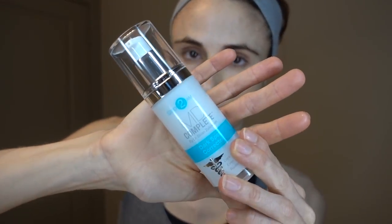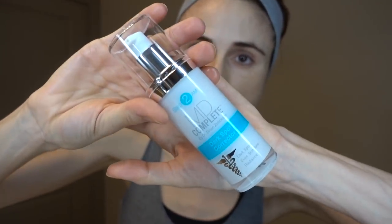Hey guys, what's up! As promised, today I'm going to be sharing a morning skincare routine for beginners starting over-the-counter 2% hydroquinone, either for melasma or brightening dark spots of post-inflammatory hyperpigmentation. I have a prior video that is a Q&A all about hydroquinone if you have questions, so make sure you check that out.